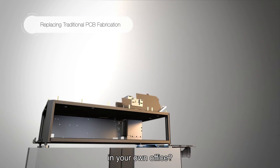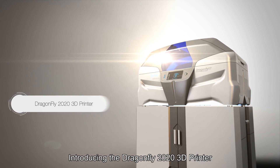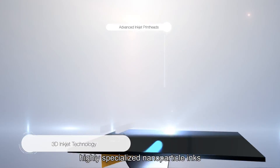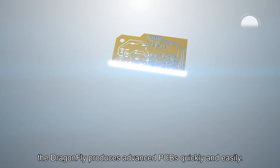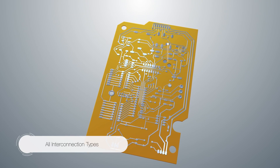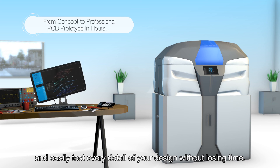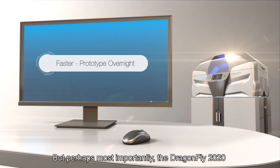Well, now you can. Introducing the Dragonfly 2020 3D printer by Nano Dimension. Combining 3D inkjet technology, highly specialized nanoparticle inks, and advanced software, the Dragonfly produces advanced PCBs quickly and easily. Now you can innovate and experiment freely, and easily test every detail of your design without losing time.